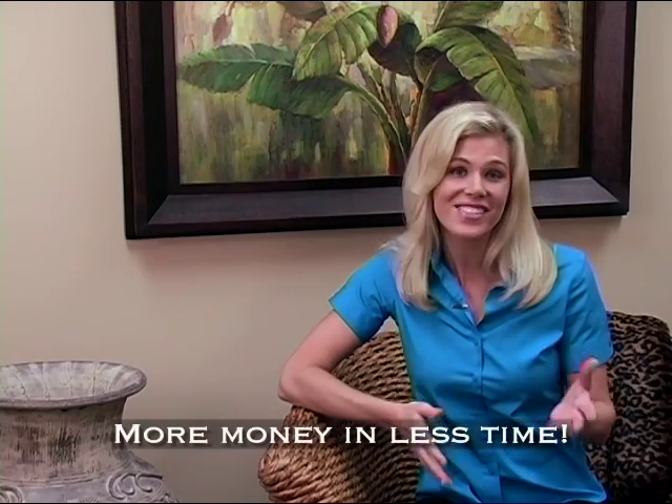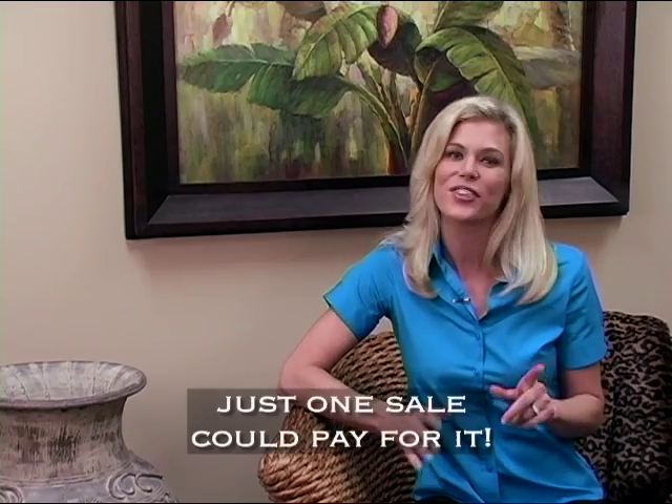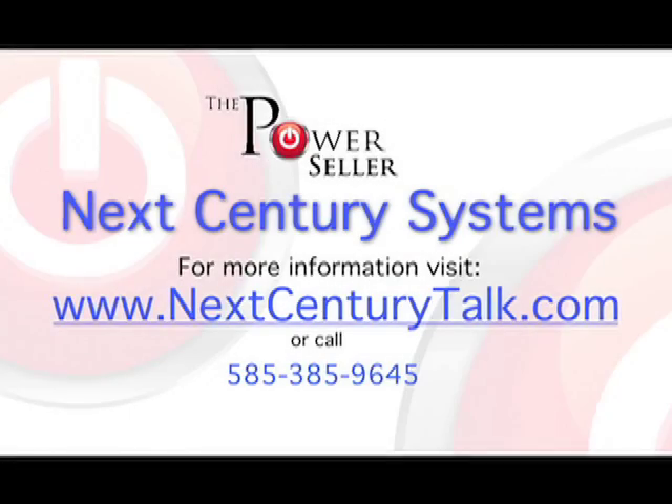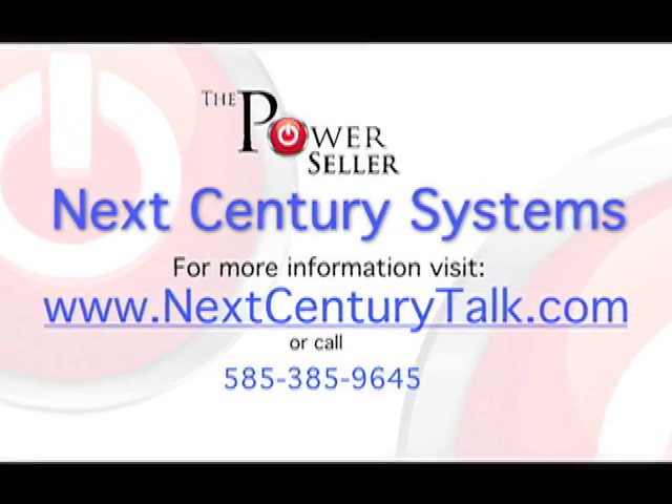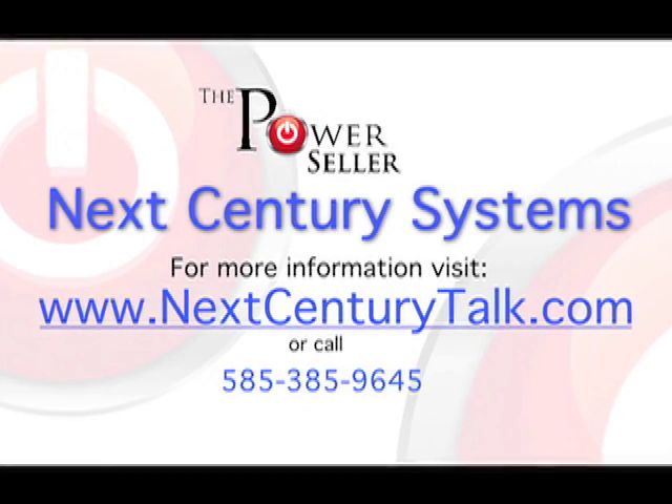The Power Seller can help you make more money in less time, providing you with the freedom to do more of what you want with your life. The Power Seller is so amazingly affordable, just one sale to pay for it. If you have any questions, please contact us. We want to help you be successful. Thanks and have a great day. We'll see you next time.